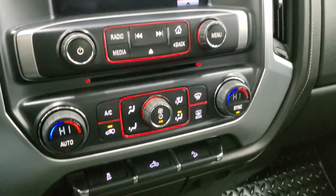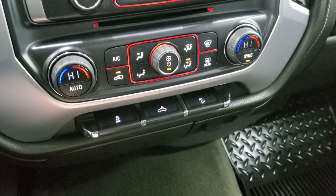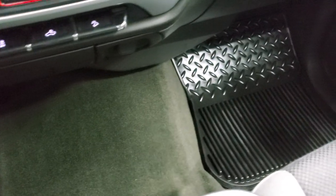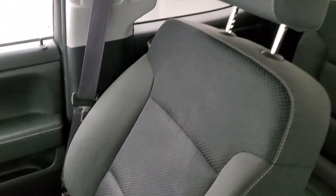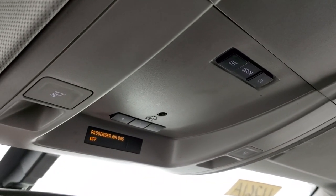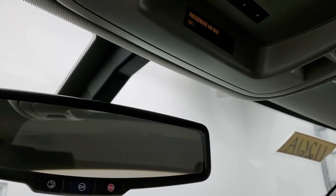Down here you have your climate controls and stability control. This is for your cargo lamps — that's how you turn on those LED lights in the bed. And then you have downhill assist control. Carpeting and passenger side floor mat are in excellent condition. The passenger side seat has no rips or tears and looks really good. The headliner is in very nice, clean condition. You do get map lights, HomeLink buttons for your garage door and security systems, and OnStar and SOS buttons in that rearview mirror.